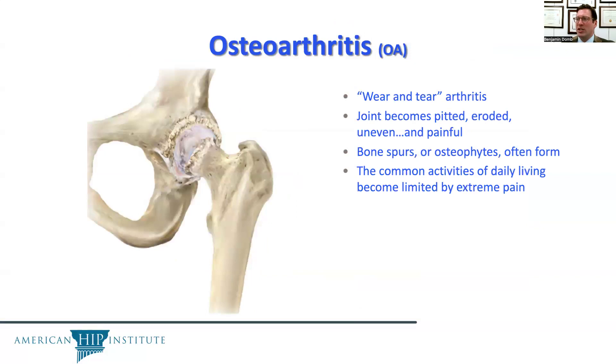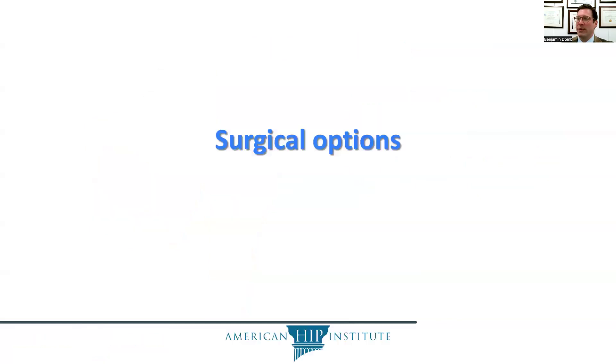When osteoarthritis occurs — wear and tear of the cartilage — the joint loses its cartilage cushion, becomes pitted, eroded, uneven, and painful. It may develop bone spurs or osteophytes, and the common activities of daily living may be limited due to extreme pain.